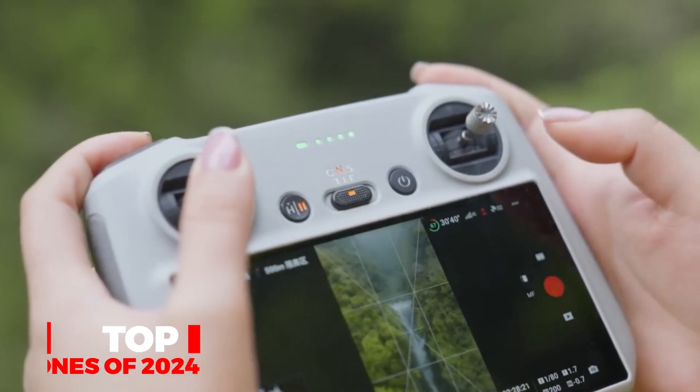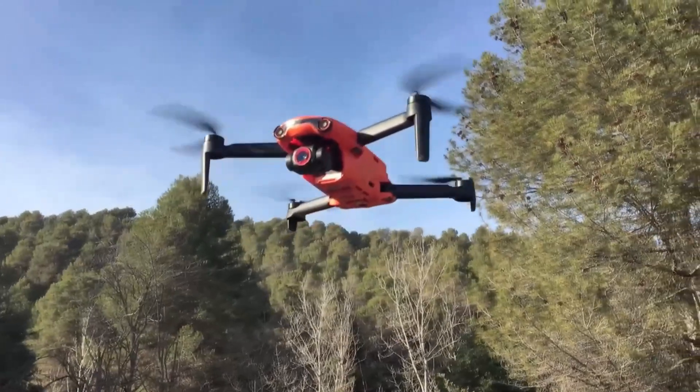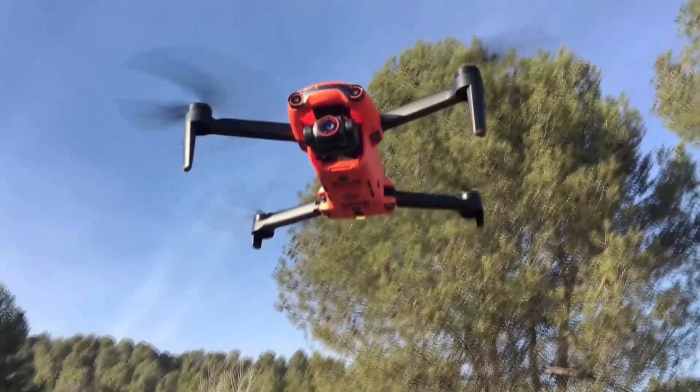Buckle up because we're about to unpack the features, flight times, and all the juicy tech specs that'll make you say, beam me up drone style.